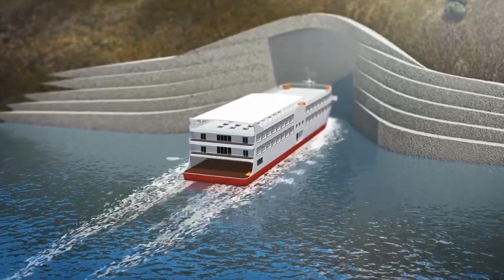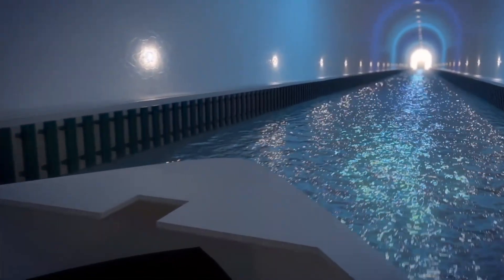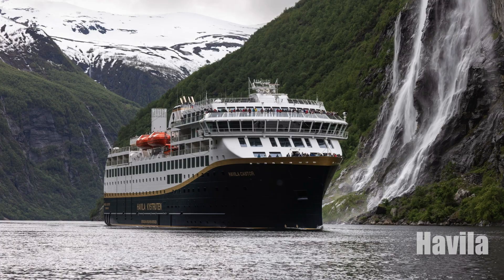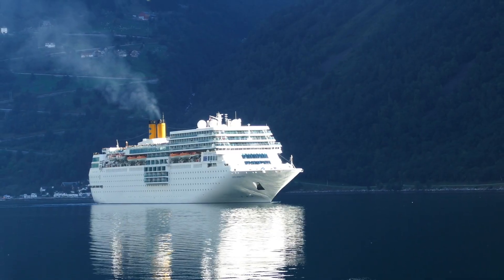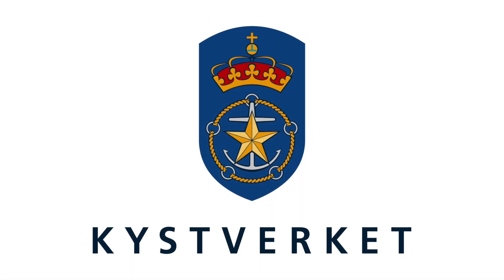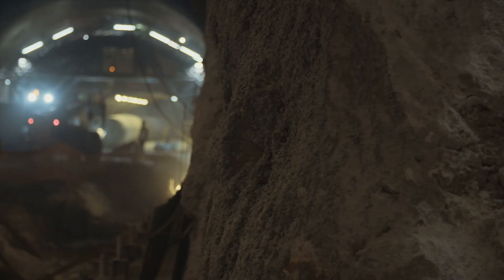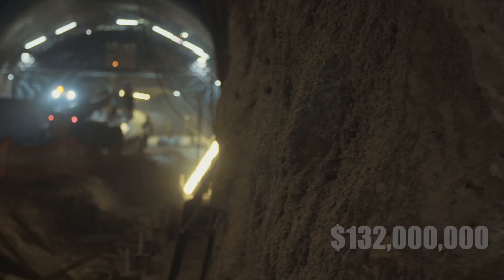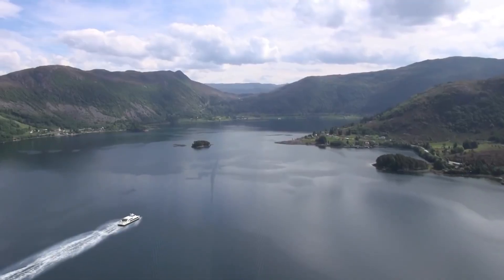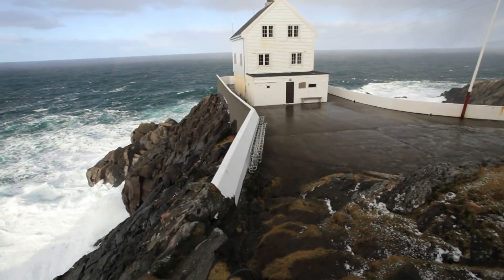The Stad ship tunnel stands out for its unique purpose of being the largest full-scale ship tunnel in the world. This includes facilitating cruise ships like the Hurtigruten, Havila, and Keistruten. The tunnel is a new way to think about sea travel and safety. The Norwegian Coastal Administration is overseeing this ambitious project. With a growing budget — initially estimated at $132 million but now exceeding $220 million — it will provide a safer and more reliable navigation route for ships around the challenging Stad Peninsula.